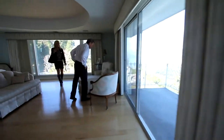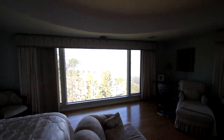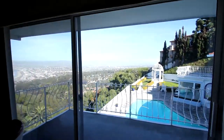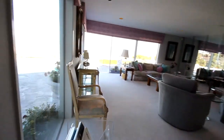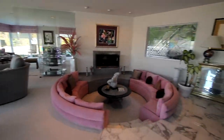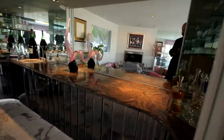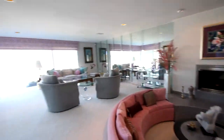Beautiful tub and shower in the master, with a view looking right at the chateau and out at your own pool, plus a sitting area. Downstairs we have another big bath, a formal sitting room, and a bar. Listed at pretty much 4 million.